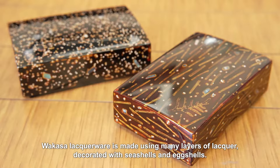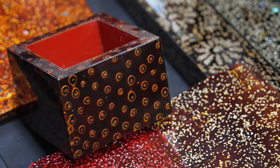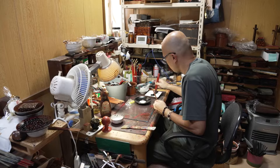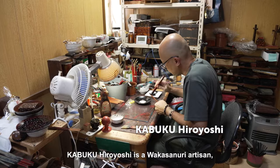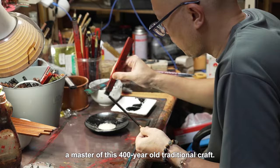Wakasa lacquerware is made using many layers of lacquer, decorated with seashells and eggshells. Kabuku Hiroyoshi is a wakasa nuri artisan, a master of this 400-year-old traditional craft.